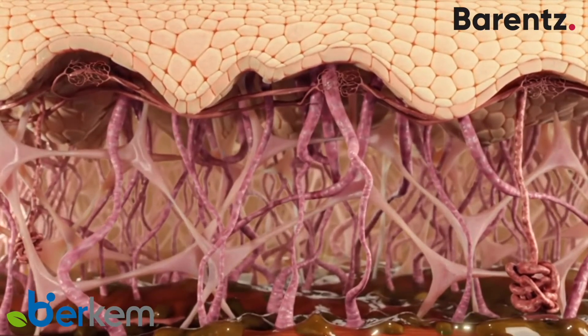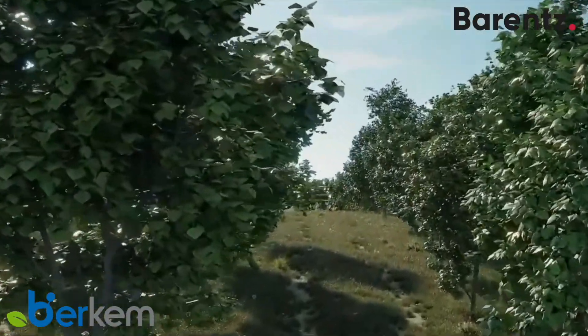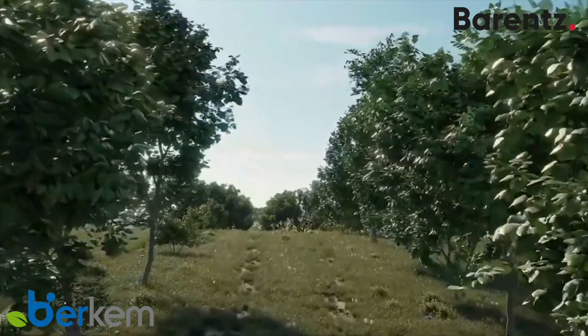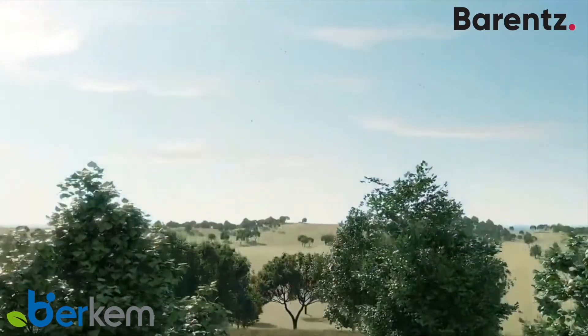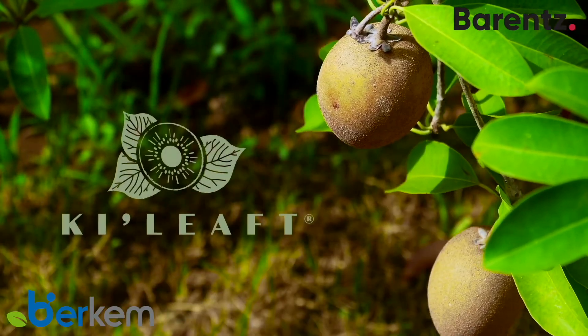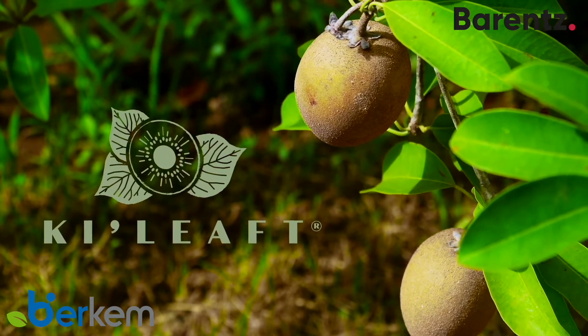There is an immediate lifting effect on the skin. Key Leaf and its immediate tightening benefit meets the needs of a market awaiting naturalness combined with scientific promises. It also acts as an antioxidant as well as being regenerative and providing a barrier against aggression. The kiwi leaves found a second life thanks to Berkham's new active ingredient, Key Leaf.